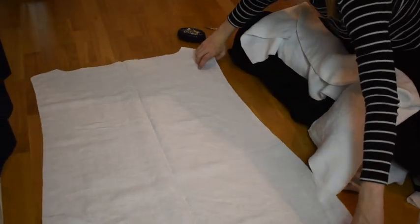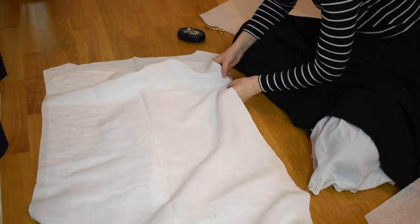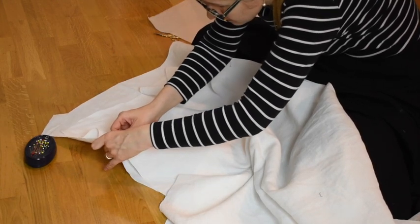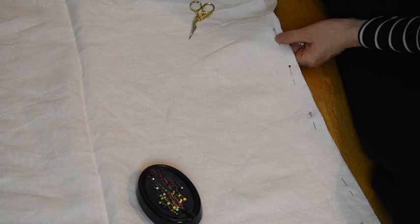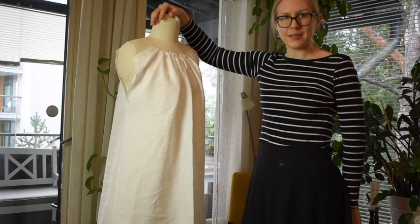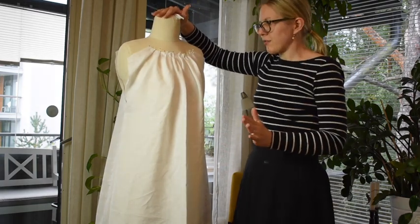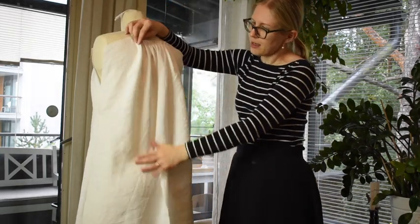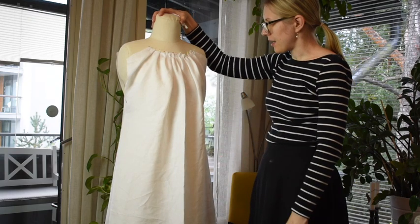I pin the front and the back together all the way up to the point where the gusset begins, then I baste the side seams. I basted the side seams because I didn't check the sizing first. I just pinned the gathers to see that it looks quite alright. When I gather it up, now I can sew the side seams and attach the sleeves.